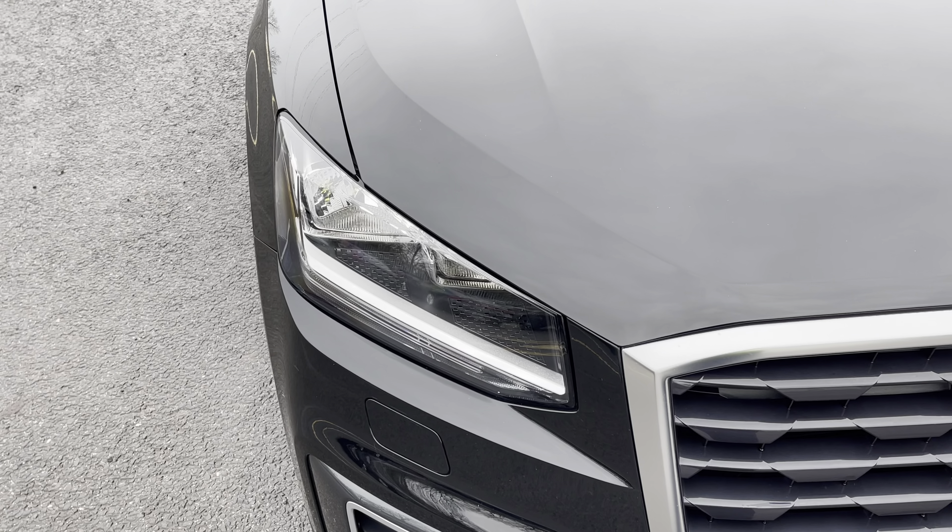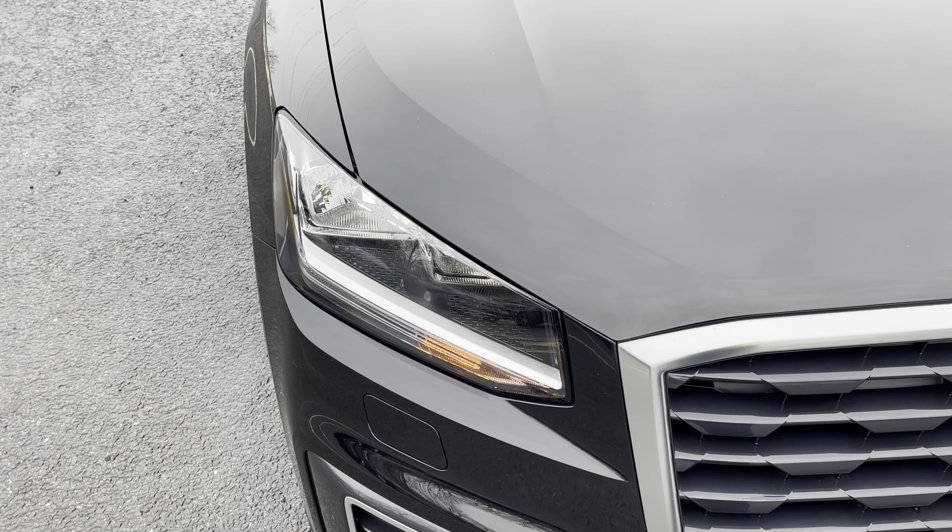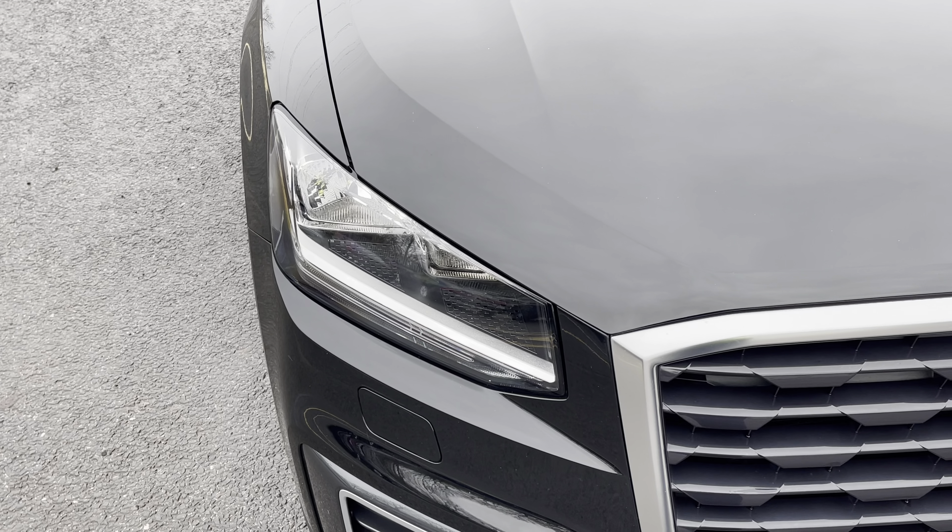Starting at the front of the car, we have the striking halogen headlights providing high quality illumination.